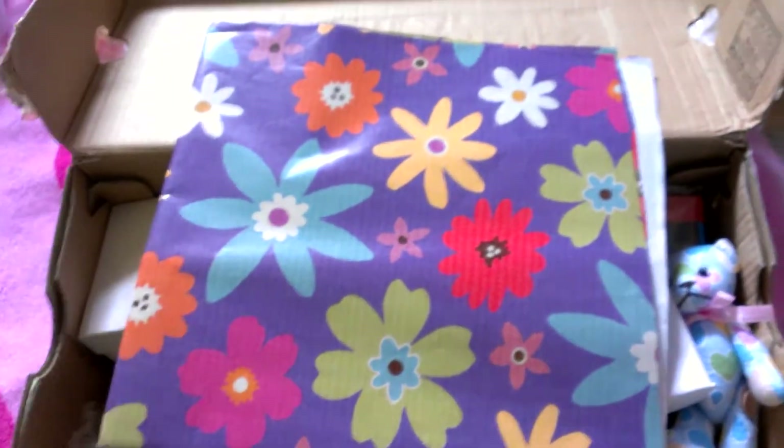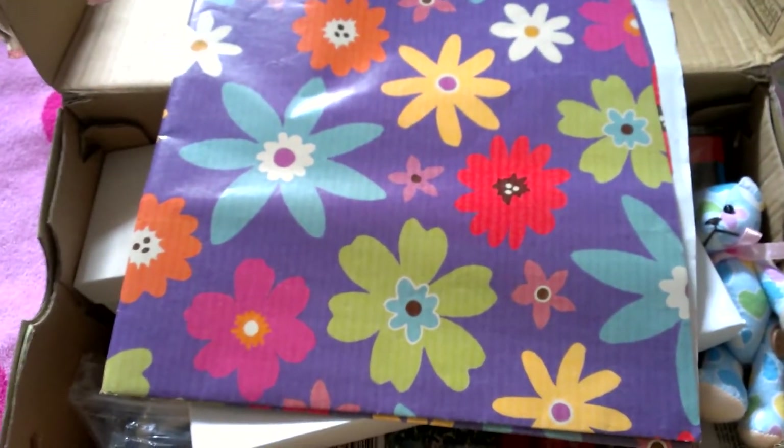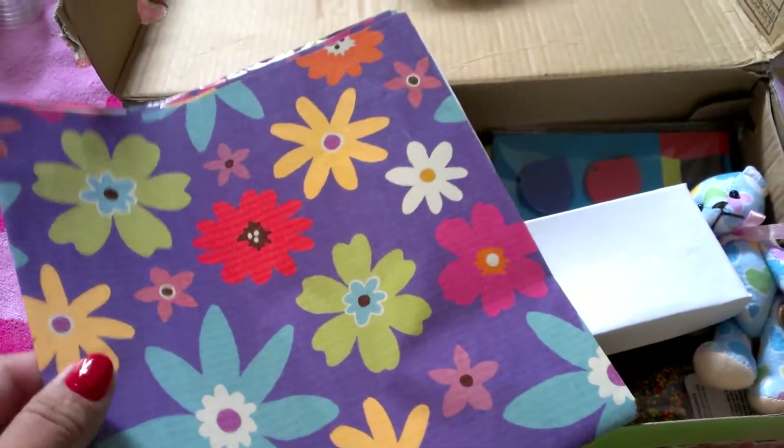Hey everyone, I am going to show you a package I received from a really sweet friend here on YouTube. She sent me a whole bunch of goodies. I'm just really surprised she sent me all this stuff and I really appreciate it.